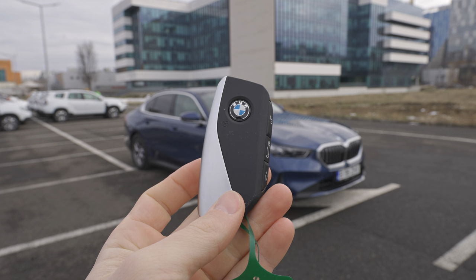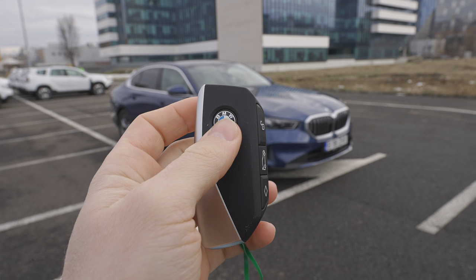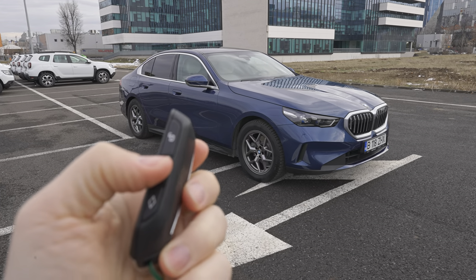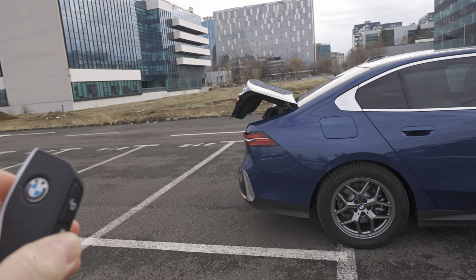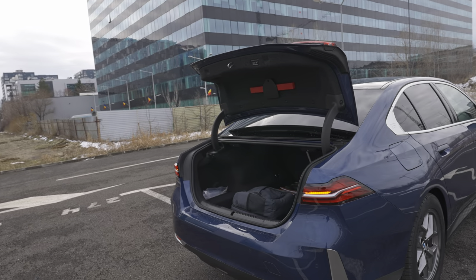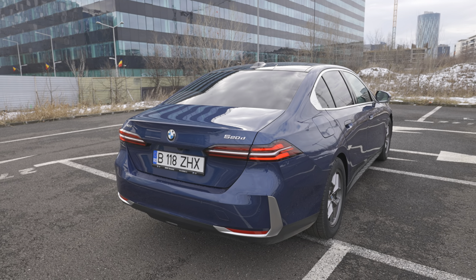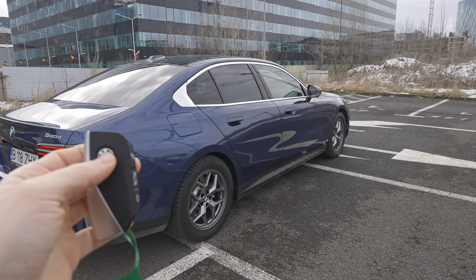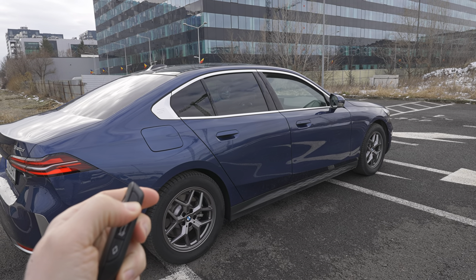Those are the most important technical data. Let's go outside to start the review. This is the key of the car — very nice, very modern, and quite light. The buttons are on the side; the BMW logo is the lock button, and there's an unlock button. You also have a button to open the trunk — hold it for a few seconds and the trunk opens. You can also close it from the key, which is very useful.